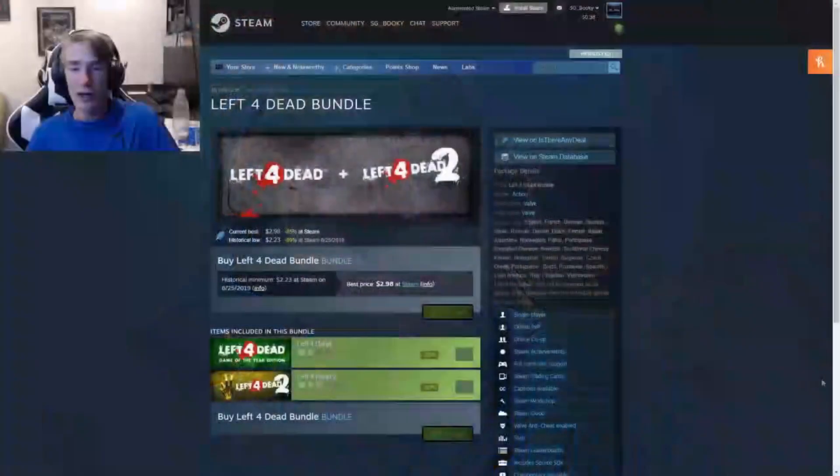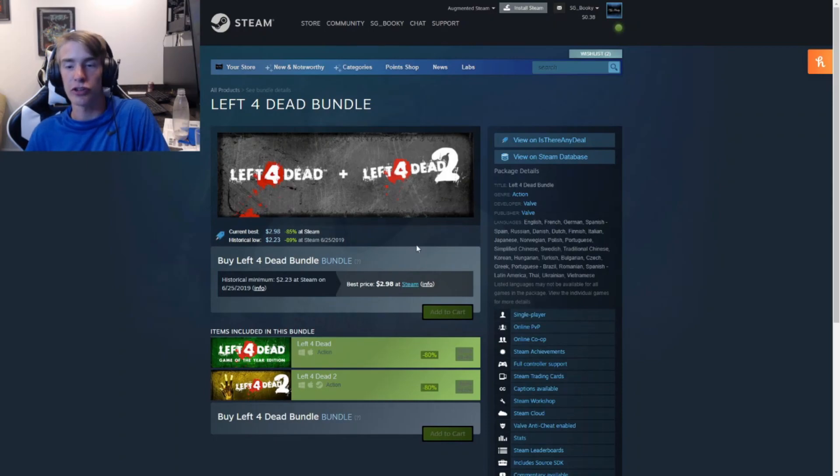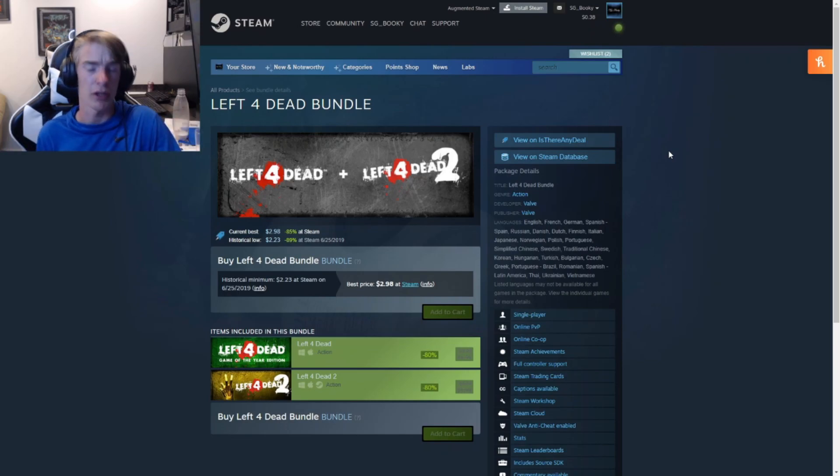Getting into some more action-horror, the next game is the Left 4 Dead bundle — you get Left 4 Dead and Left 4 Dead 2. Right now it's at three dollars, a solid price at 88% off on both. Left 4 Dead 2 is a lot more popular than the original. Basically, you're a person and you kill zombies and try to survive. It might not be for everyone because of violence and horror, but if you're into that and want a challenge — the hardest mode is pretty intense — it is definitely worth your money.